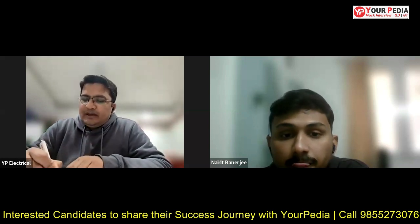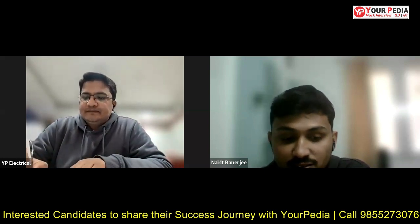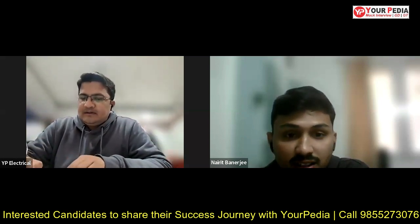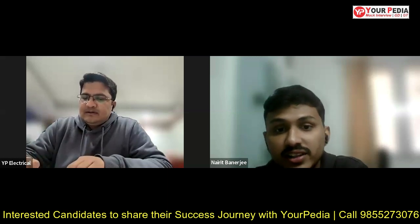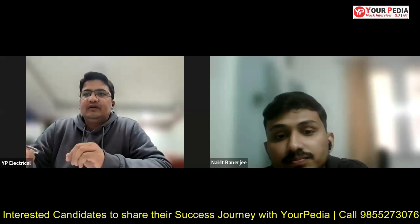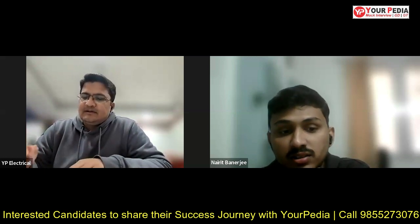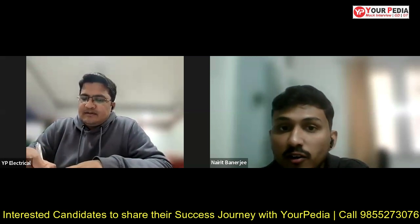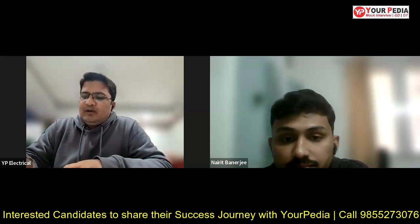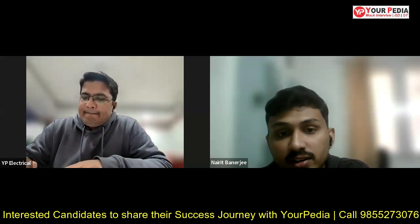Coming to IIT Kanpur — for this MS by Research course, what is the duration, two years or three years? Officially it's two years and we are funded for two years like the MTechs. But depending on the thesis and guide, the course may extend up to three years. For the additional year there is no financial assistance from the government, but if a professor has a project he may provide something from project funds. The stipend amount is 12,400 as decided by MHRD.